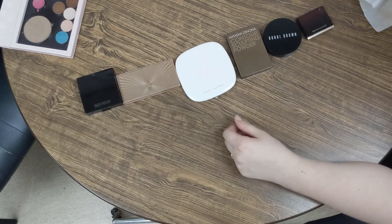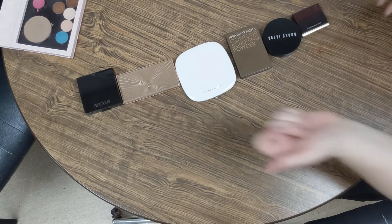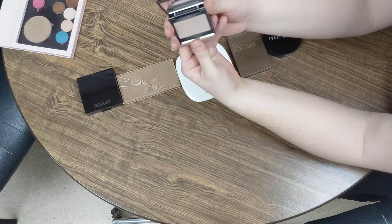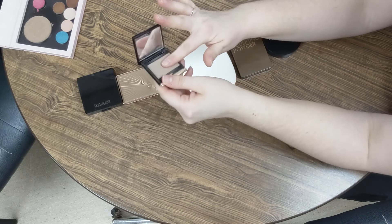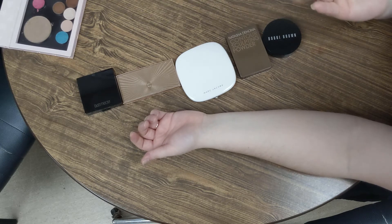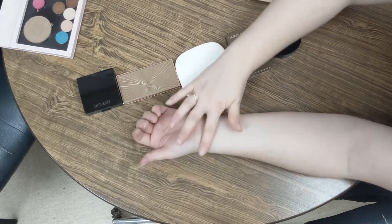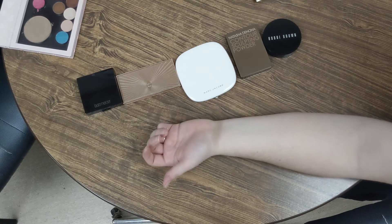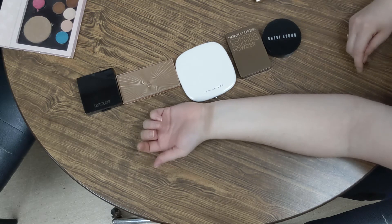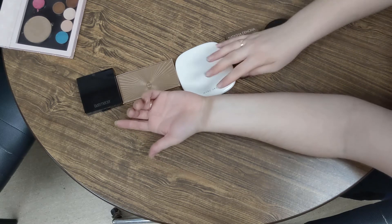The third category is the Very Stupid Expensive Bronzer category. We'll start with the contour — this is the Kevin Aucoin The Sculpting Powder in the shade Light. It is a lovely little contour, but you get a tiny amount of product for what this is. Four grams. I also have the KVD Vegan Beauty contour shade in Somber, but I don't have it with me at this current moment. It's very similar.